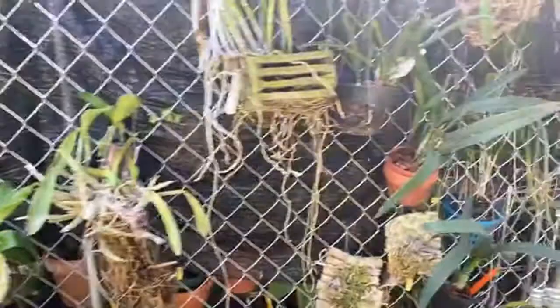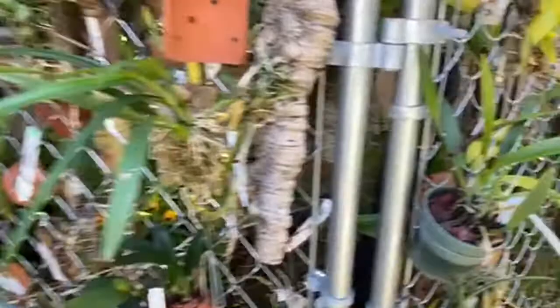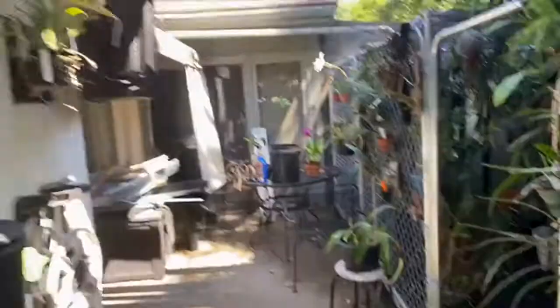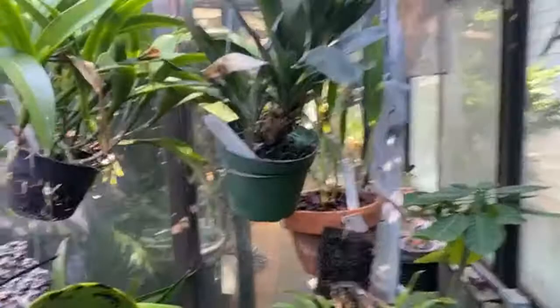I have lots and lots of Cattleya types. Some that I've had for a short while and others that I've had for a few years. Some that I've un-potted and mounted, others that I've un-mounted and re-potted. I'm going to try and go over those orchids that I've had in my collection for a while, briefly talk about how they've done in the past and how they're doing now.